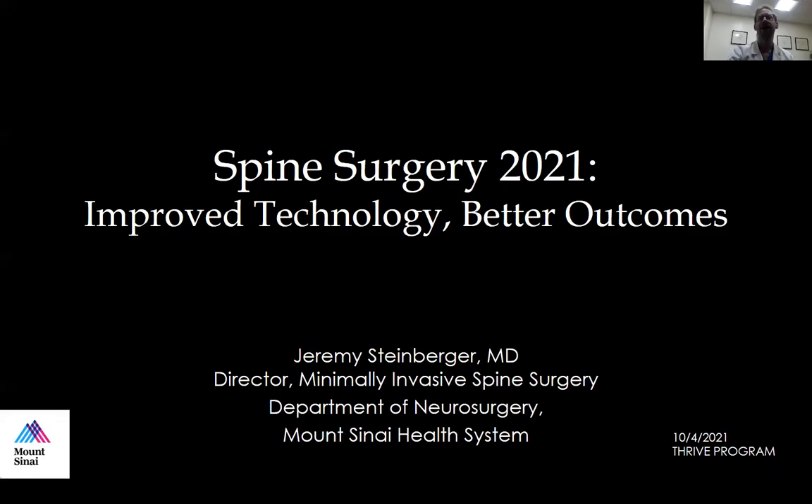Good morning, everyone. I'm going to be chatting with the Thrive program this morning about spine surgery for 2021. We're going to talk about some of the new technologies that are out there in spine surgery, with a focus on how the technology can be more than just something new and innovative and cool, but also one that translates into better outcomes for patients, which is ultimately what it's all about.